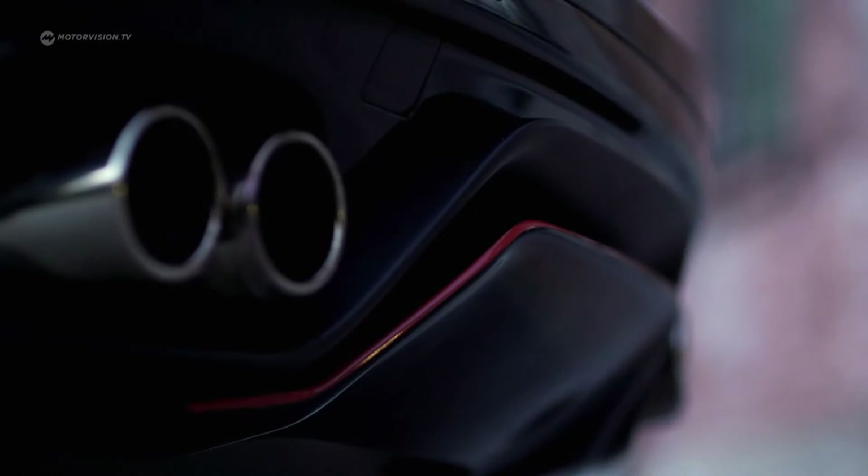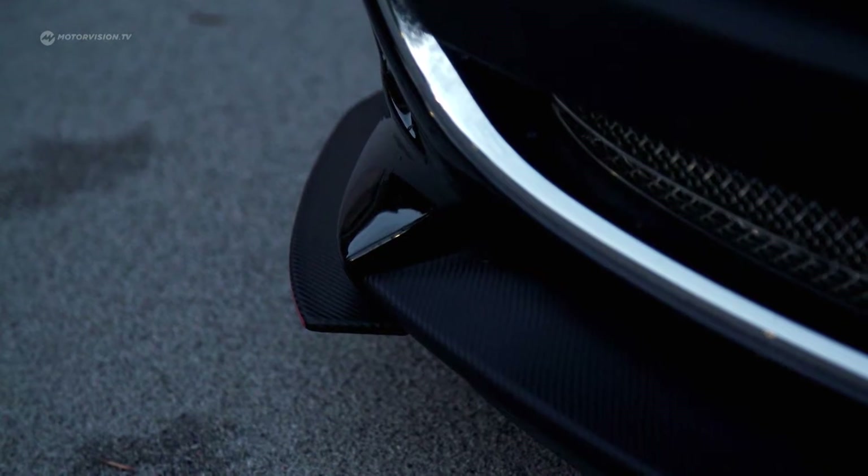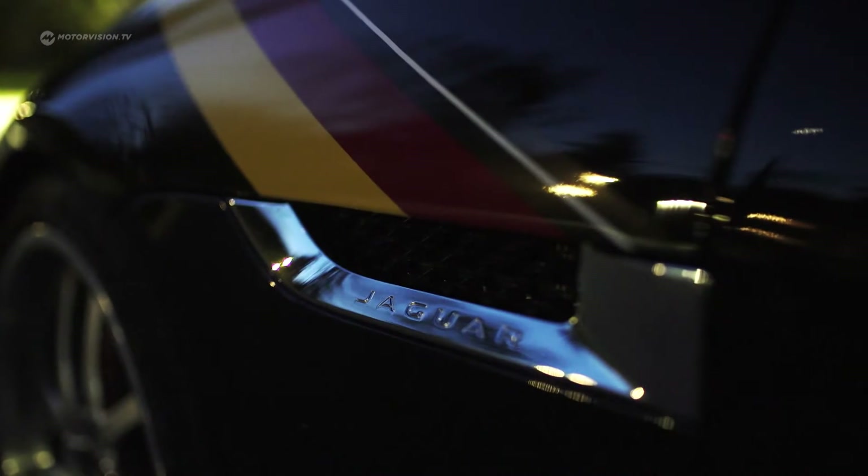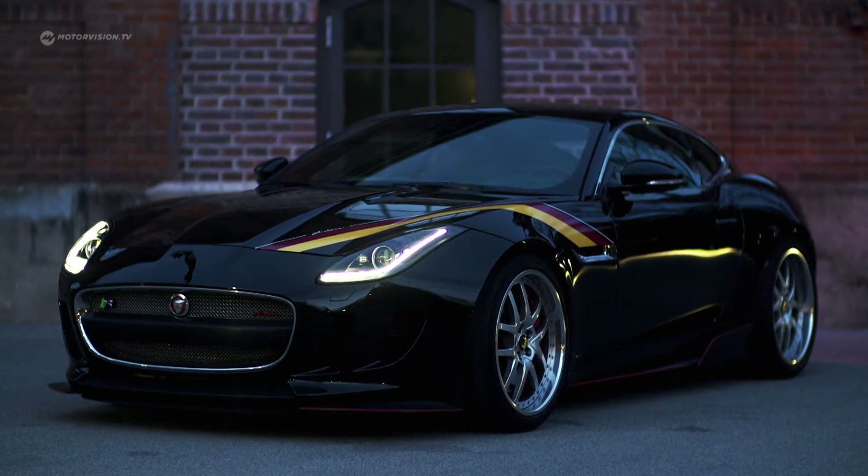The tuning company Arden from Krefeld in North Rhine-Westphalia has created a real angry cat with the AJ-23. The new body kit at the front, side, and tail generates additional downforce.